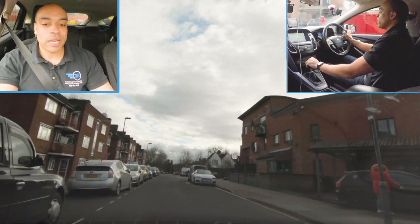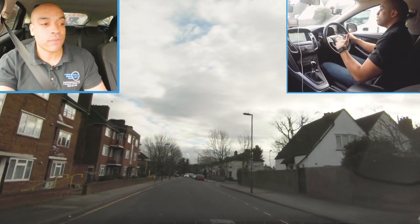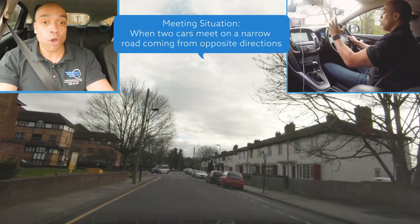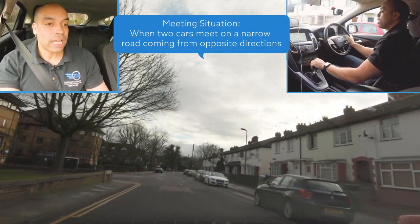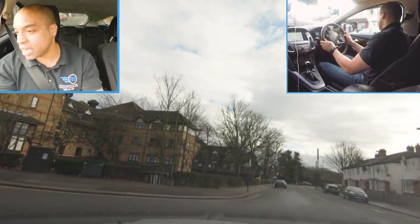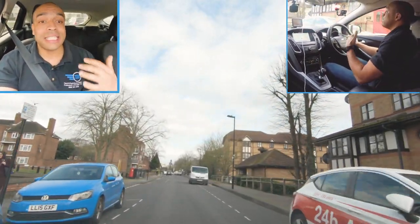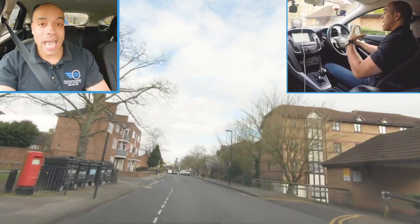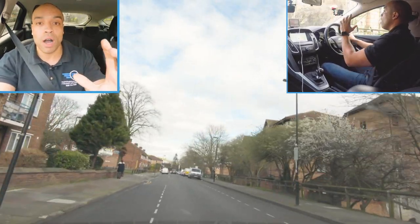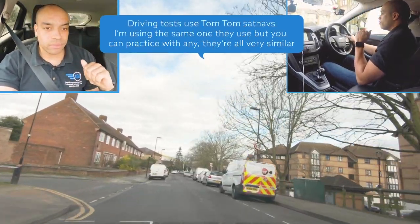We're back out onto the road. Think about the things you're going to find here - what are we going to encounter? We can see a 20 mile an hour sign, we've got really narrow roads with cars parked on both sides. You're going to see meeting situations - loads of meeting situations in Tottenham. The road markings here are very faded but I can see there's a give-way line so I'm going to take it nice and easy.